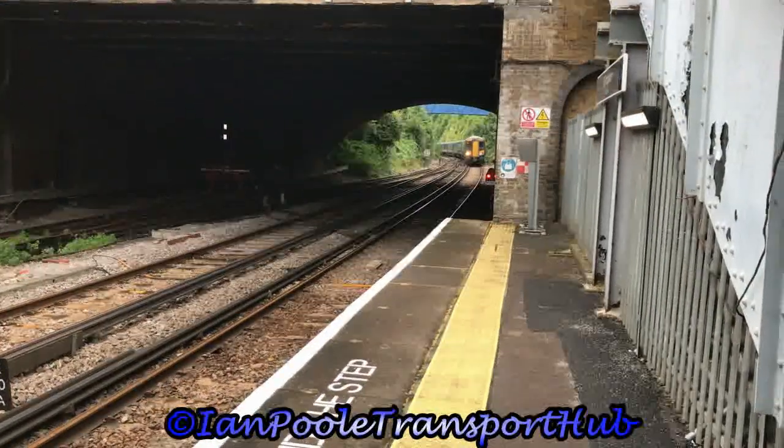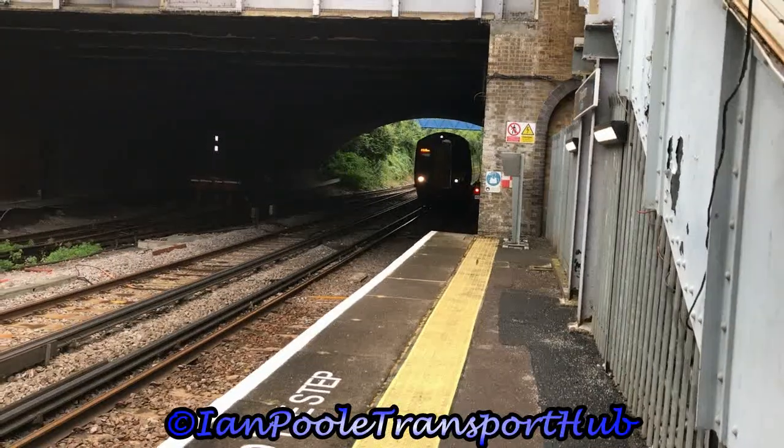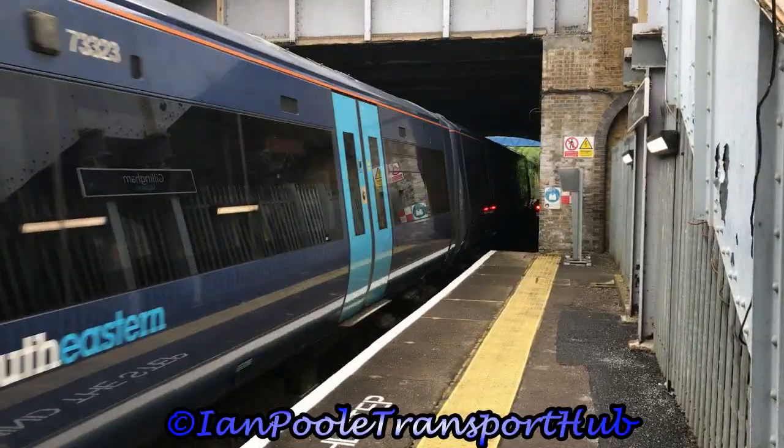Next to arrive into the station is 375823 and 375612, with the 1627 Southeastern service from London Victoria to Ramsgate and Dover Priory.